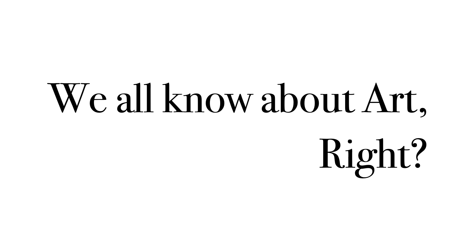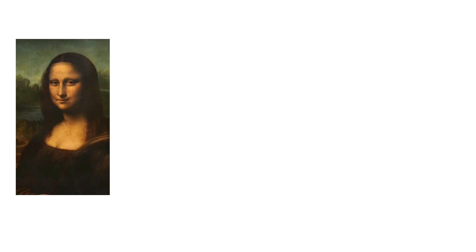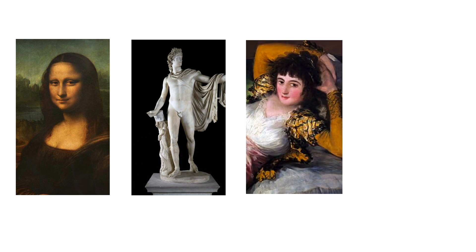We all know about art, right? We are familiar with iconic artworks like this, this, this, and this.